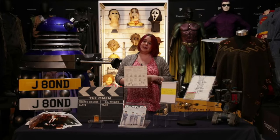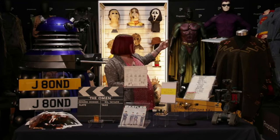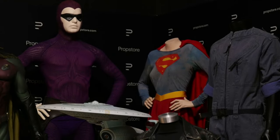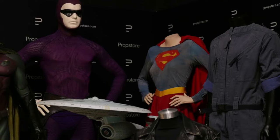Do all of the costume pieces come with a mannequin? Good question. You'll be able to see behind me we've got Robin, the Phantom, and Supergirl. Those lots do actually come with their mannequins. It's always worth reading the auction listings just to make sure, because other things like the bishop costume next to it are simply put on a mannequin for display or photography purposes. But if there is a display mannequin included, we will very clearly point it out in the listing.